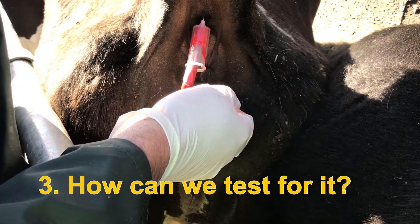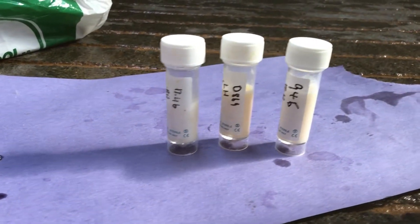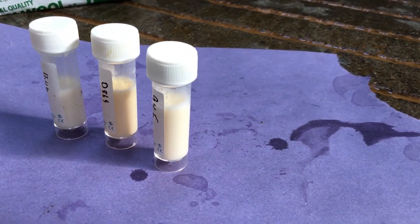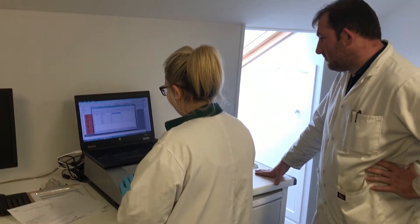The main ways for testing for IBR are by taking a blood sample or a milk sample. We're looking for antibodies — the animal's immune response to the IBR virus. When the cow gets infected with IBR, as part of her immune response she will produce antibodies, which we can measure in a blood or milk sample.